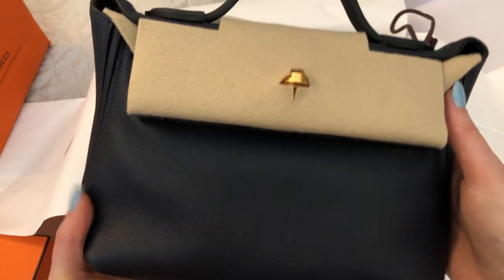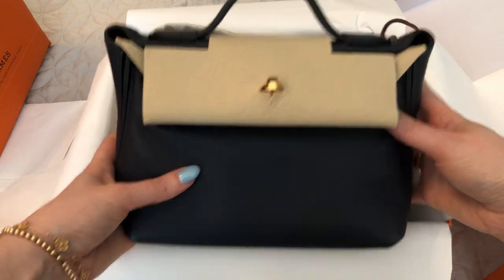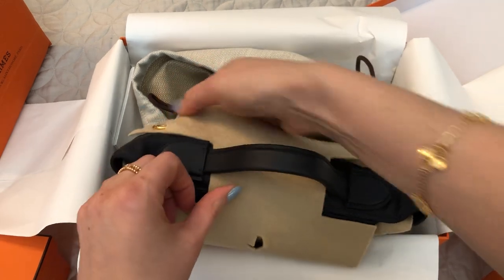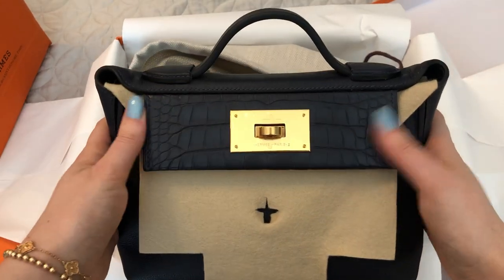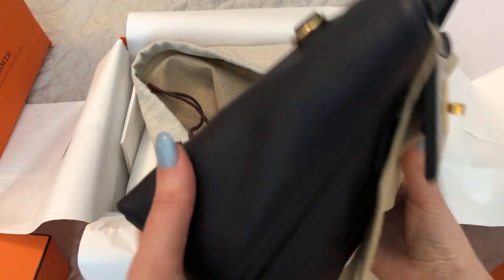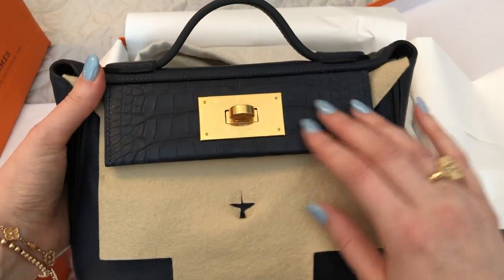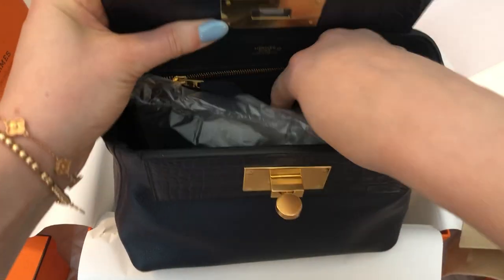So this is the mini 24/24 bag, or the 21 size. Let me get the felt off so you can see it. It is the touch version, so the flap here is alligator. The rest of the bag is evercolor leather, and it has gold hardware, which is so beautiful. Let's open it up here — oh, it's so, so, so beautiful. This is the strap.